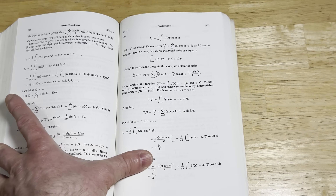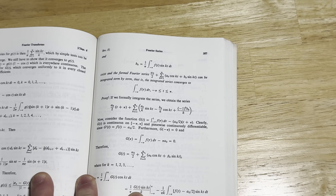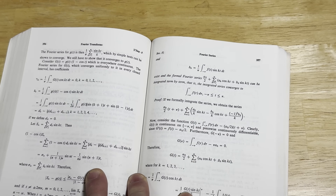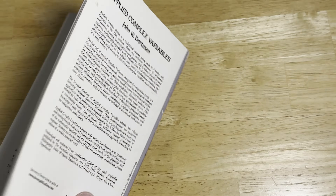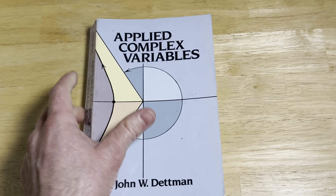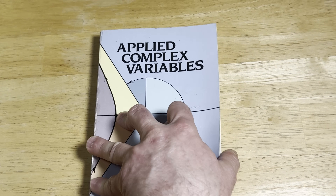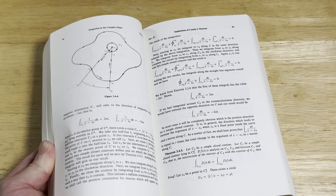All the stuff you see in calculus you kind of see again here, but you see it with complex-valued functions. A lot of the rules that you learn in calculus — like the stuff from infinite series, the rules for differentiation, some of the rules for limits — those things translate in a very natural way to the complex case. Sometimes there are some differences, but this is an affordable book on complex variables and I think it's worth it if you want to see what the subject is about.